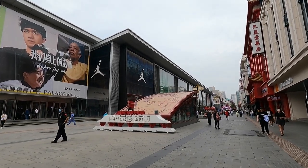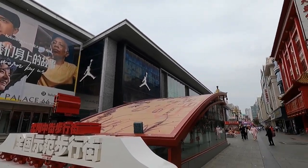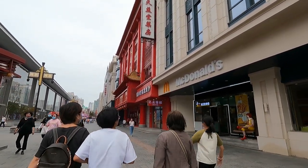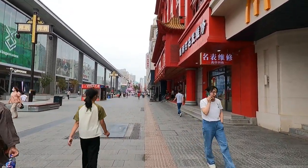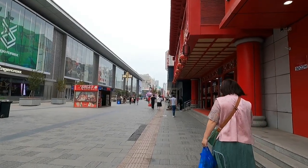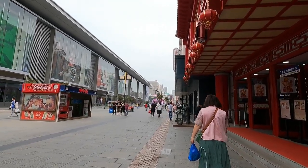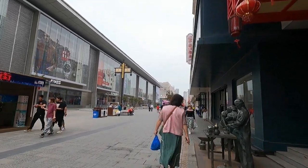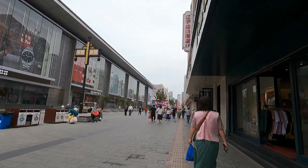Right there on the red sign it says 'Shenyang Zhongjie Buxingjie' — Zhongjie is the name of the street and Buxingjie means pedestrian street. Mickey D's over here too. As far as pedestrian streets go, this one is pretty nice — very wide, clean, looks good. But if you come during a busy hour you would not believe how many people are here. I'm here at an off-hour and I'm happy about that; at peak hour it's just chaos. Some people like that feeling — I personally don't, I'm not big on crowds.